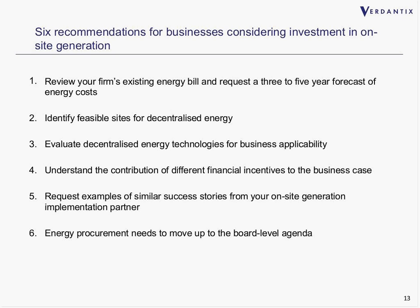Second, identifying feasible sites for decentralized energy is very important. Depending on what type of technology you want to deploy, you need to have appropriate sites available, and Caroline will expand on that. Third, evaluate decentralized energy technologies for business applicability. Tri-generation produces electricity, heat, and cooling — to maximize the business benefit from a technology like that, you need to be in a facility that has electricity, heat, and cooling demands. It's important to match your business up to the actual output of the generation facility.